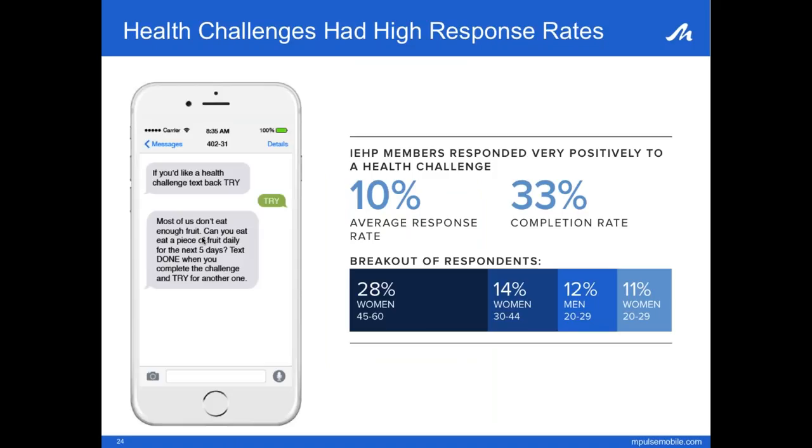One of the most successful campaigns throughout this study was our health challenges. These messages encouraged members to do small daily challenges in hopes the changes would lead to long-term habits. We would send a message asking a member if they'd like to try a challenge — sent after work or at lunch when they'd have more free time. The member would text 'try' and get a challenge sent to their phone. When done, they could text 'done' and the next challenge was delivered. On average throughout the study, 10% of members took at least one challenge, with 33% of those completing at least one challenge, and many cycling through multiple challenges.